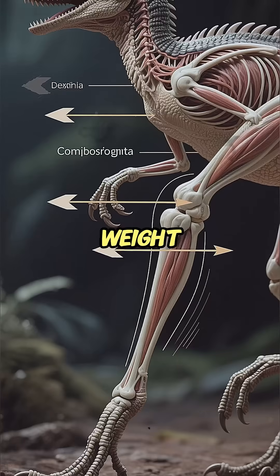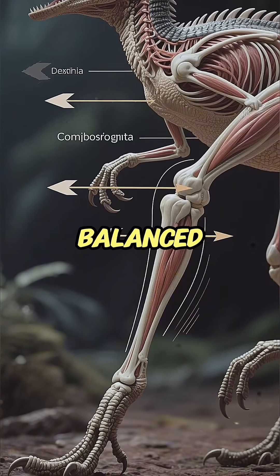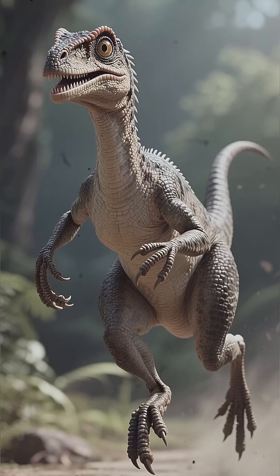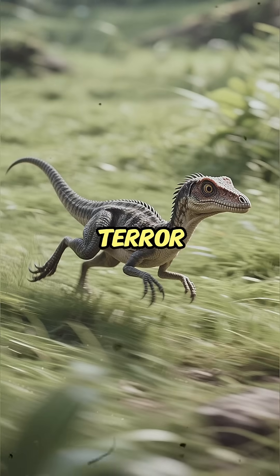It had minimal weight, incredibly long lower leg bones, and a perfectly balanced tail for rapid changes in direction. This anatomy allowed it to maximize its stride frequency. Don't blink or you'll miss this tiny terror.